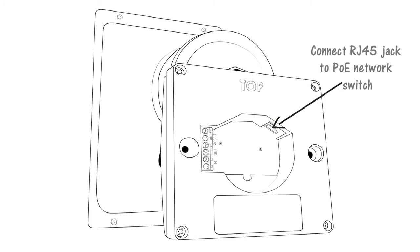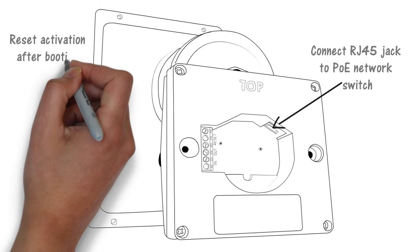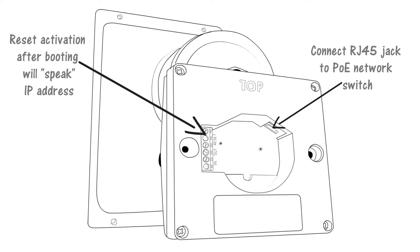The 8186 horn speaker supports both static and DHCP IP addresses. If the reset terminals are momentarily connected after boot-up, the 8186 will speak its IP address. Alternatively, the endpoint can be located on the network using ALGO's locator tool.